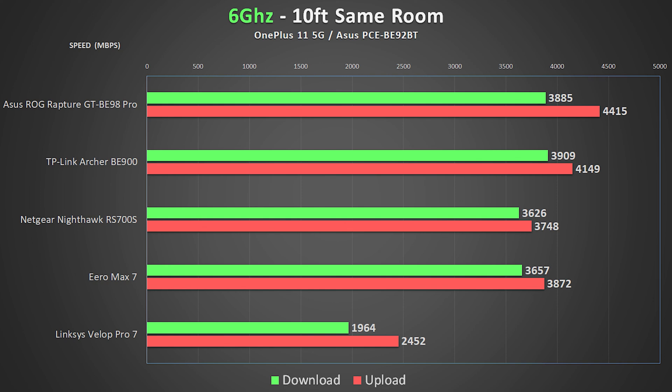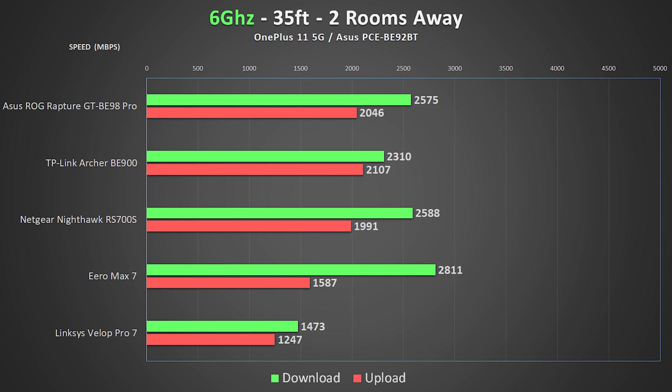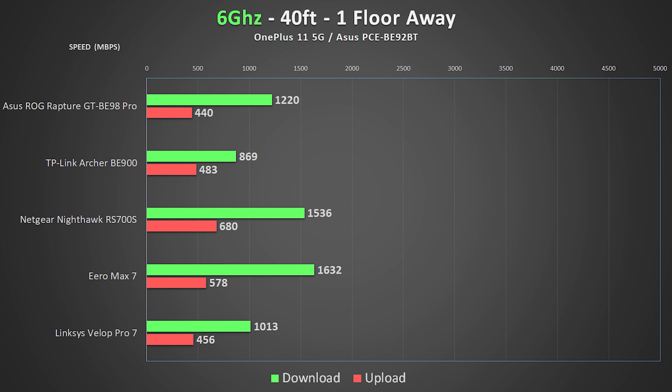As expected, the Linksys Velop was the slowest since it only has a 2.5-gig WAN port, but it still performed really well. The rest of the routers were all pretty close, with the ASUS BE98 producing some of the fastest speeds I've ever seen over Wi-Fi. Moving further to 35 feet, speeds dropped as expected but most still provided well over 2 gigabits up and down. Adding walls between the units dropped speeds a little more, but the Eero was still providing nearly 3 gigabits per second download.